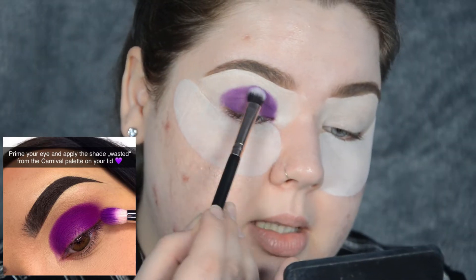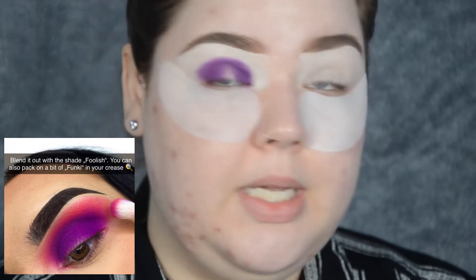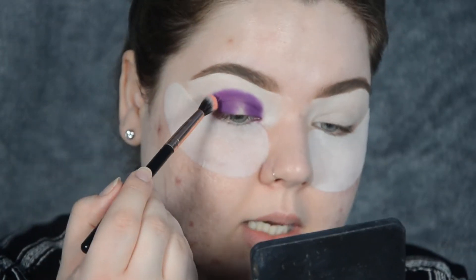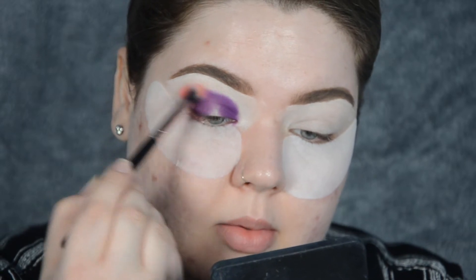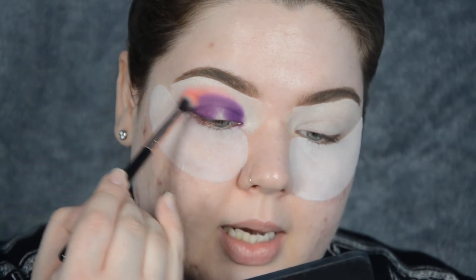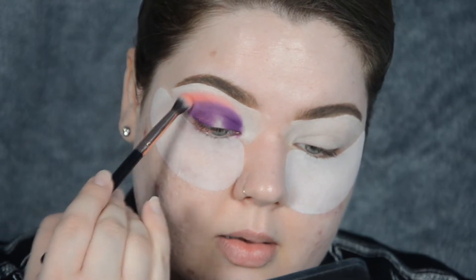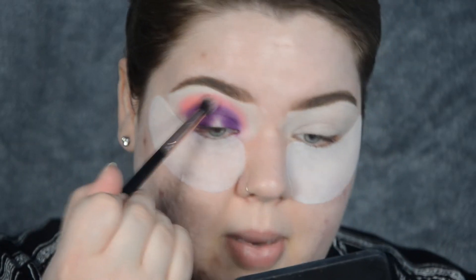I'd say this is very similar to what she has in the first picture. Then blend it out with shade Foolish - you can also pack on a bit of Funky into your crease. Foolish is one of my favourite shades because it's like a peachy, salmon-y shade, and I'm using that to slowly blend out Wasted. I'm not a fan of this technique of blending shades out - it just takes so long. I personally would rather build. If I was doing this makeup myself, I would have started with Foolish and then packed on the purple after.